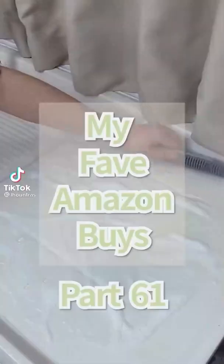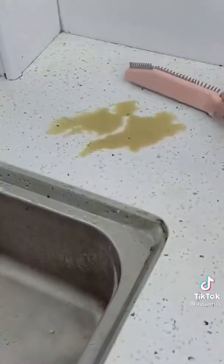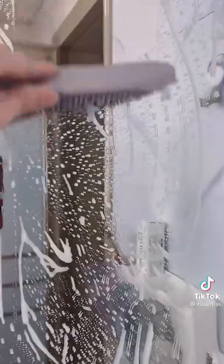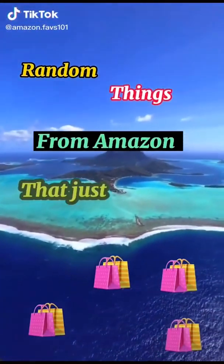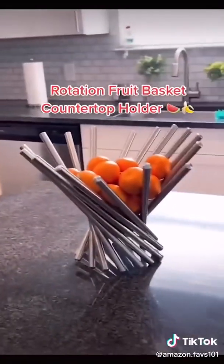This helpful kitchen gadget has a squeegee on one end and bristles on the other end. Wipe down your wet countertops and spills without wasting paper towels and easily sweep up crumbs. The best part is it hangs nicely over your sink.